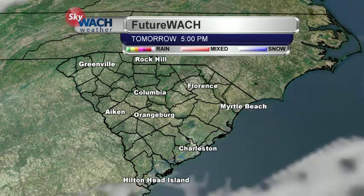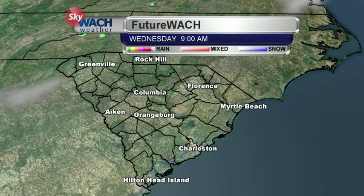But then the sky's going to be nice and clear for the day tomorrow, and we'll stay clear heading into the day on Wednesday.